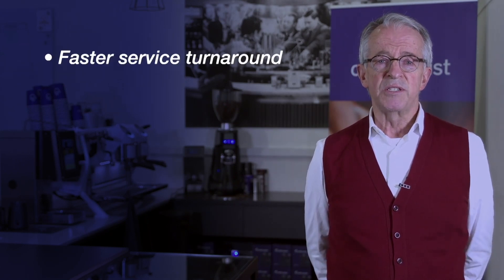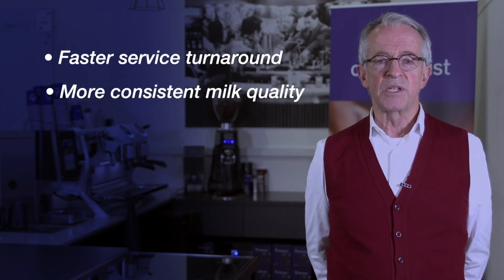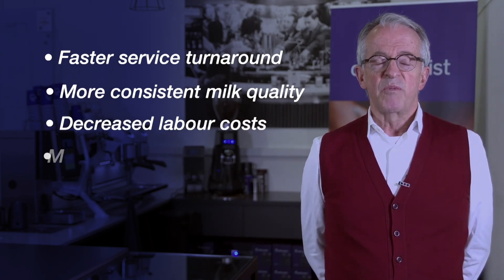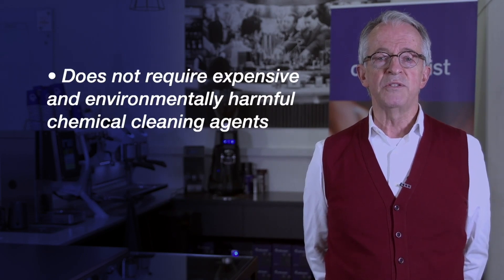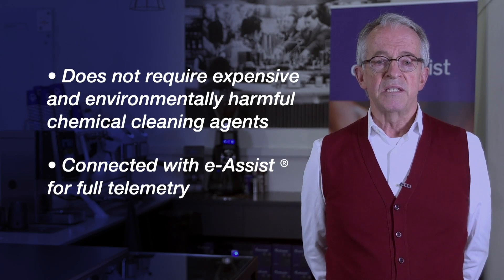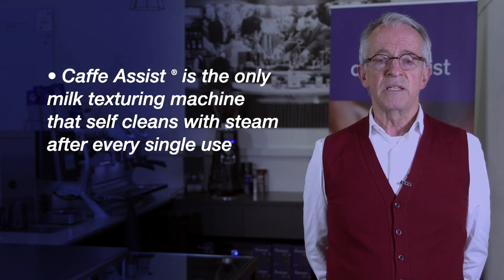In summary, Cafe Assist means faster service turnaround, particularly during periods of high demand, more consistent milk quality every single time without exception, and decreased labour costs. Cafe Assist minimises the risk of cross-contamination, especially when using nut-based milks. It does not require the use of expensive and environmentally harmful chemical cleaning agents. Connected with eAssist for full telemetry, Cafe Assist is the only milk texturing machine which automatically self-cleans with steam after every single use, a process protected by global patents.